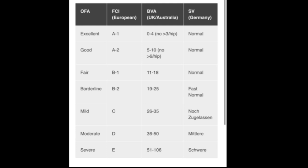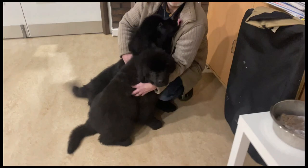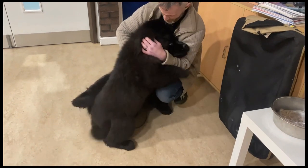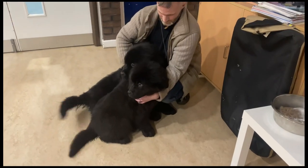If you're wondering about the cost of hip and elbow scoring in the UK, on average for the x-rays and submission, depending on who you use, you can expect to pay around £400 to £500.